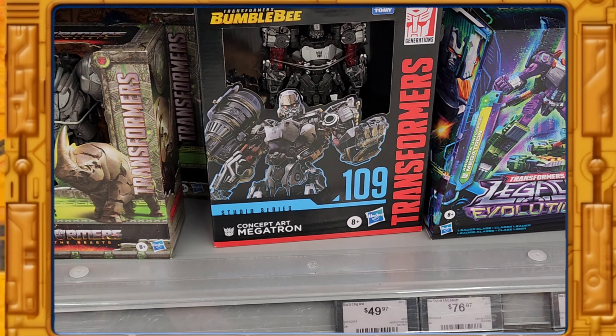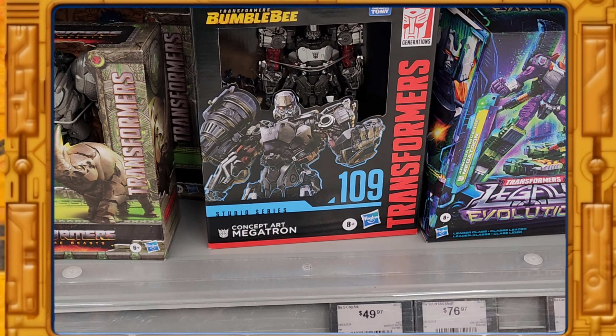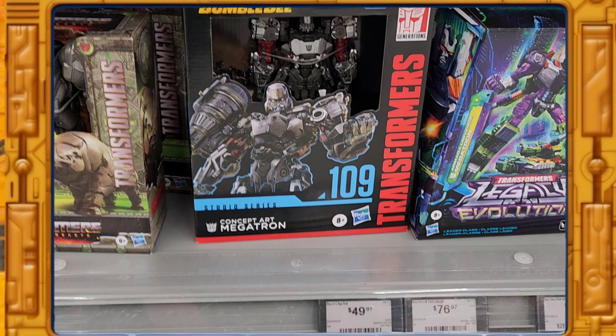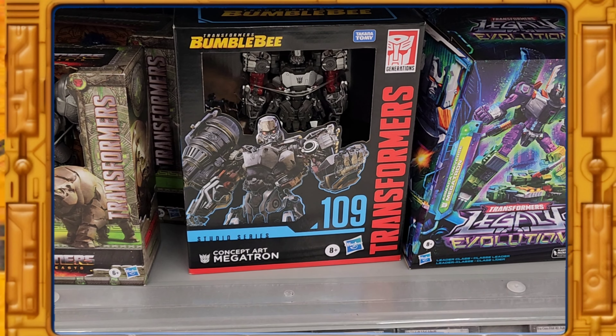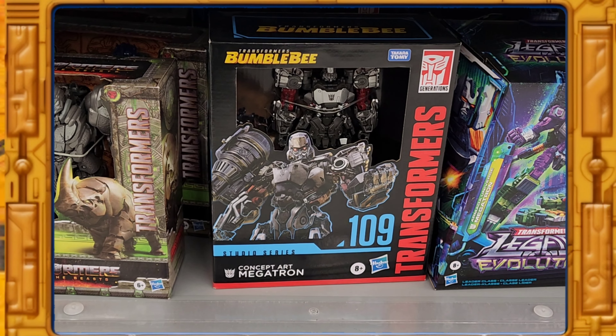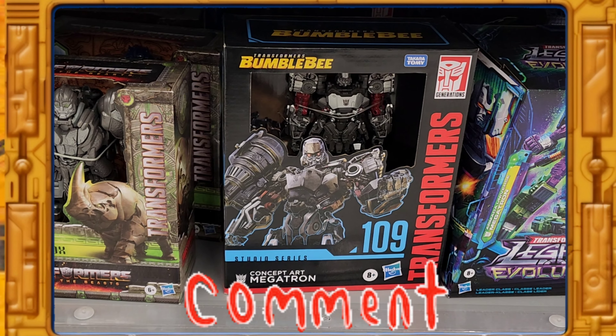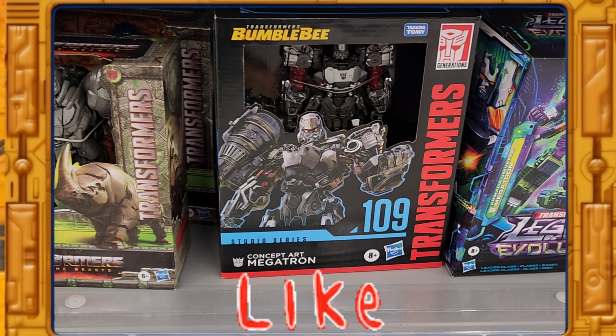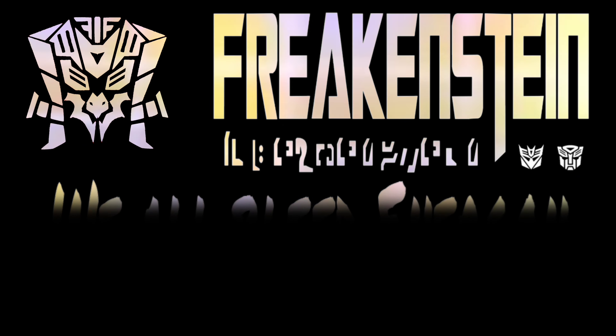I'm gonna go look at the price and see how much this is, because I might want this Bumblebee Concept Megatron since everybody is talking about it. Like always, don't forget to hit that like and subscribe button — this is Freakenstein saying keep playing, Freakenstein out.